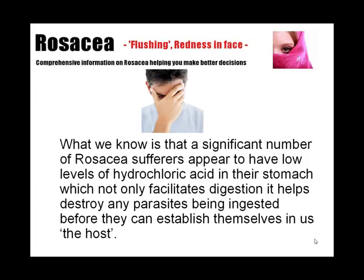What we know is that a significant number of rosacea sufferers appear to have low levels of hydrochloric acid in their stomach, which not only facilitates digestion, it helps destroy any parasites being ingested before they can establish themselves in the host.